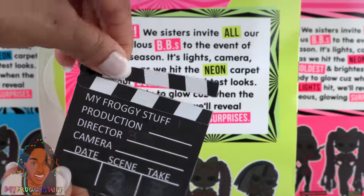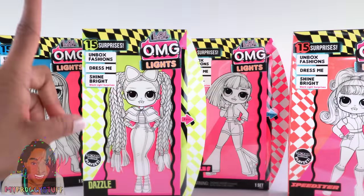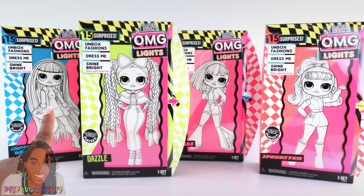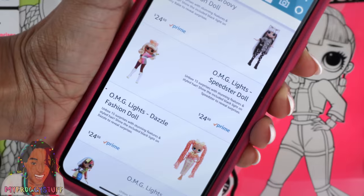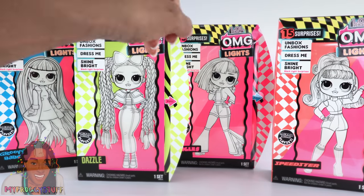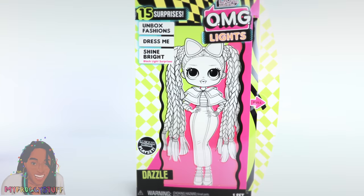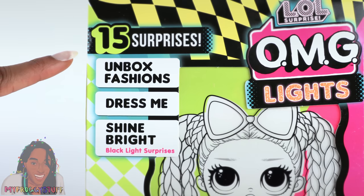What's up doll collectors and gift givers! Today we are taking a look at one of my new favorite doll lines to collect: LOL Surprise OMG dolls, the Lights collection. I pre-ordered all of these dolls on Amazon. Right now they are priced at $24.88 each, making the whole set around $100. There are four different girls: Angles, Groovy Babe, Speedster, and Dazzle.